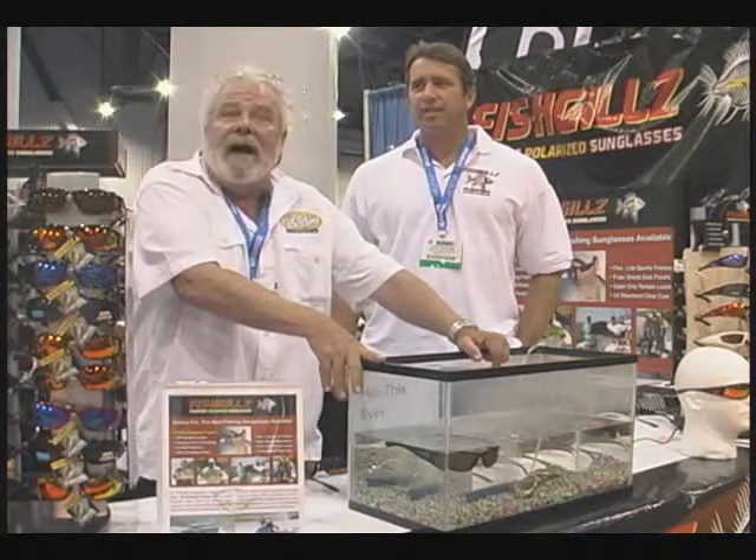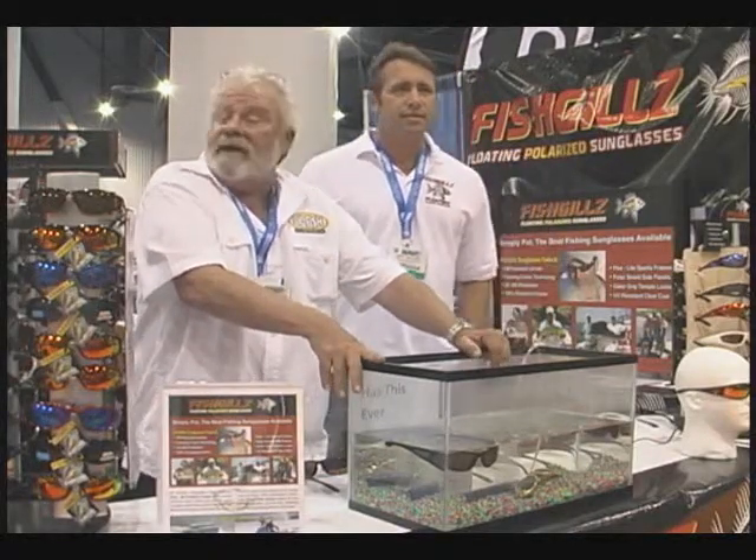Hi everybody, Andy Lightbody, Rocky Mountain Television. We're shooting for BigFishTackle.com here live on the floor in Las Vegas for the ICAST 2011 Tackle Show.